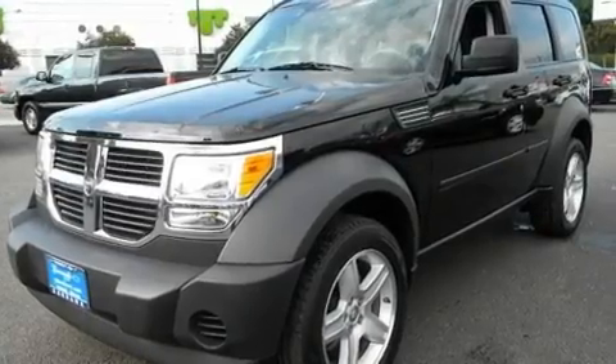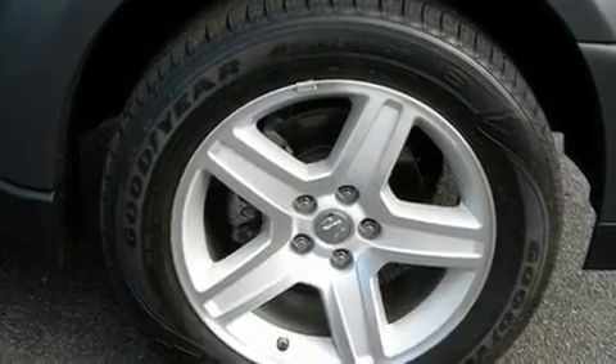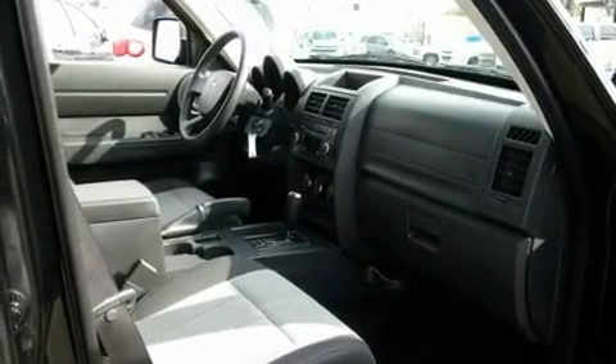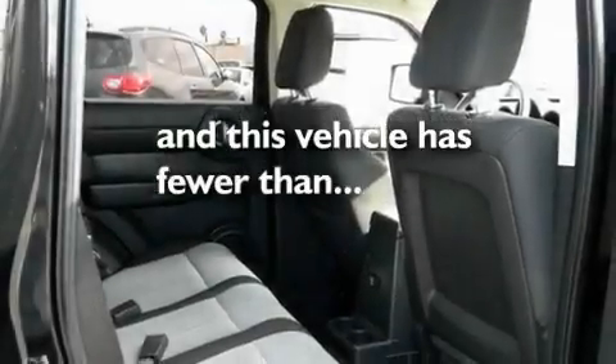Its top features include solar-controlled glass, full-power accessories, a rear window defroster, alloy wheels, a Sentry key theft deterrent system, roof rails, a low tire pressure indicator, traction control and stability control systems, a keyless entry system, and this vehicle has fewer than 44,000 miles on the odometer.